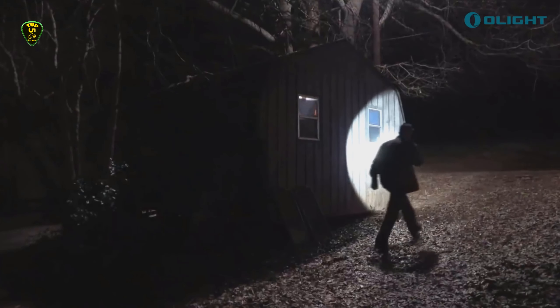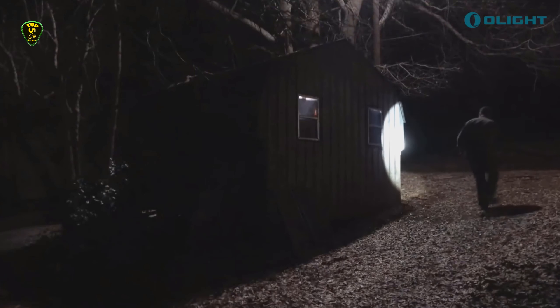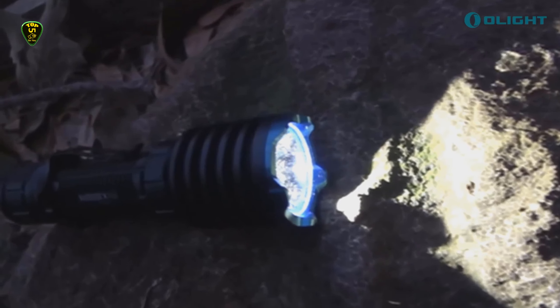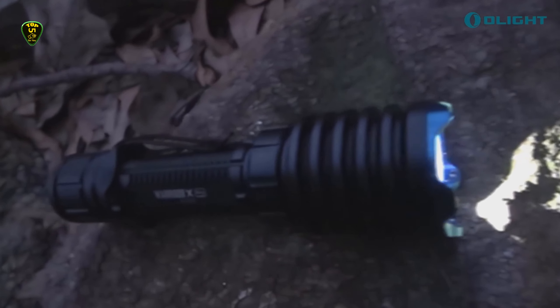The battery can last up to 8 hours on low mode, while high mode runtime spans from a brief 2 minutes at maximum brightness to 23 minutes at 300 lumens.